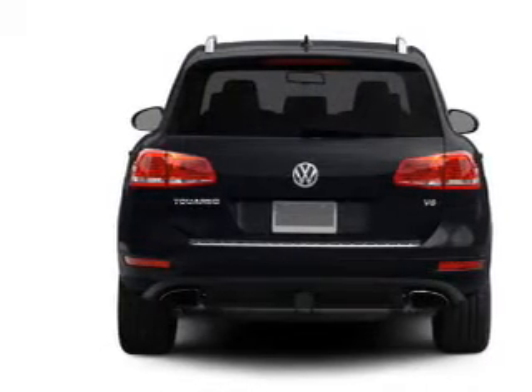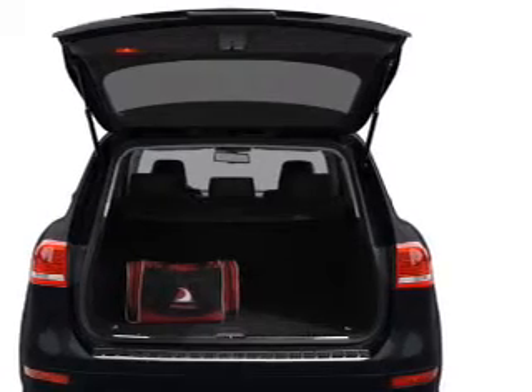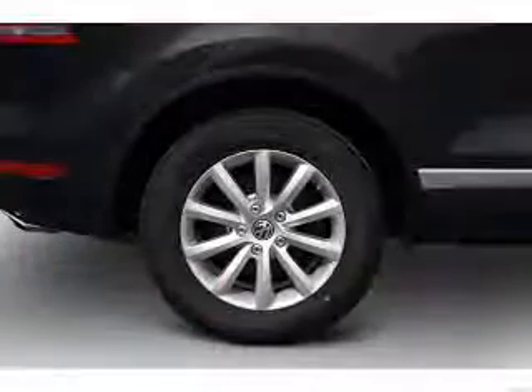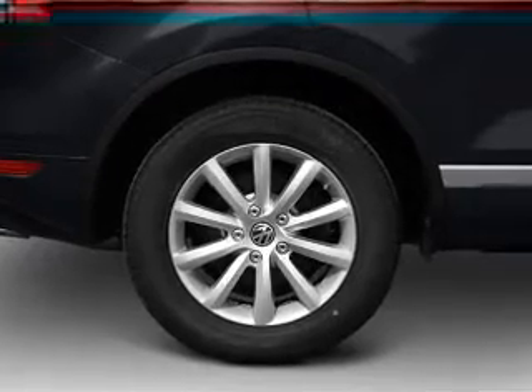Navigation included to help you get to your destination with ease. Premium wheels give a more luxurious look. Savor your listening experience with the premium sound system. The anti-lock braking system will keep you safe on the road.